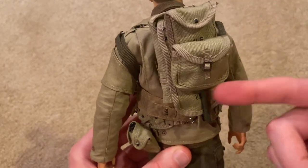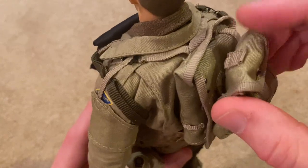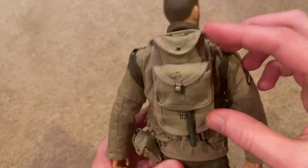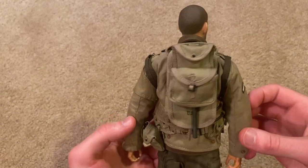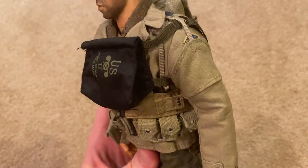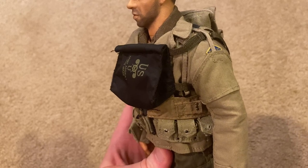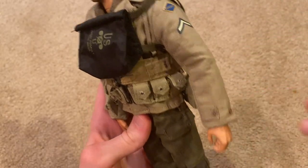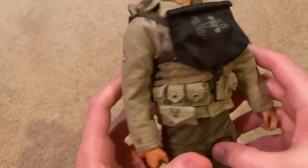He comes with a haversack, and then there's his entrenching tool tucked away here. Unfortunately the metal piece that's meant to hook on broke, so I just had to tuck it underneath the pouch, but I think that works pretty well and looks good. There's also this sleeve you put on — it's called a gas detecting brazier, which is interesting. You can also see the Rangers patch, his private patch, and one for the other arm as well.